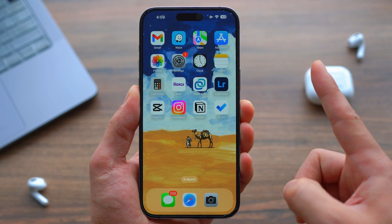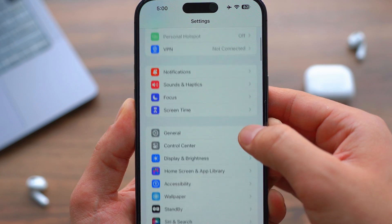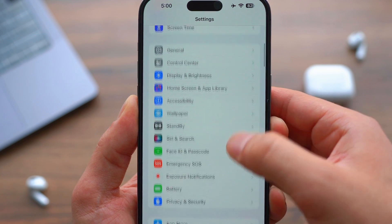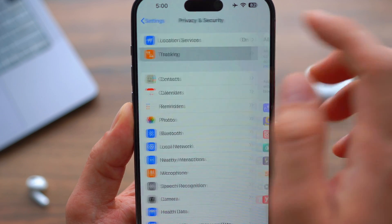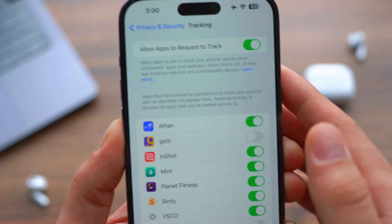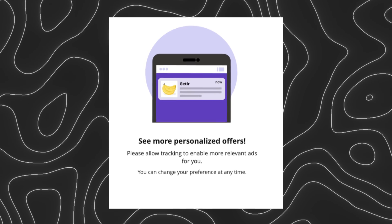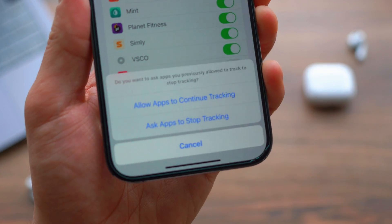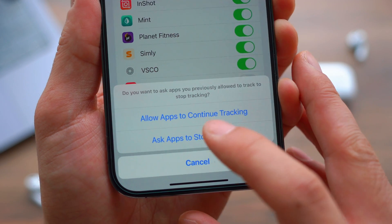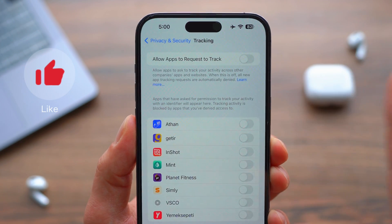Number one on the list — this is a big one — turn off allowing apps to request to track you. To access this, open Settings, scroll all the way down to Privacy and Security, then go to Tracking. You'll see 'Allow Apps to Request to Track You.' Turn this off and it will give you a prompt. Just say 'Ask Apps to Stop Tracking' altogether, and it will eliminate apps from tracking you.